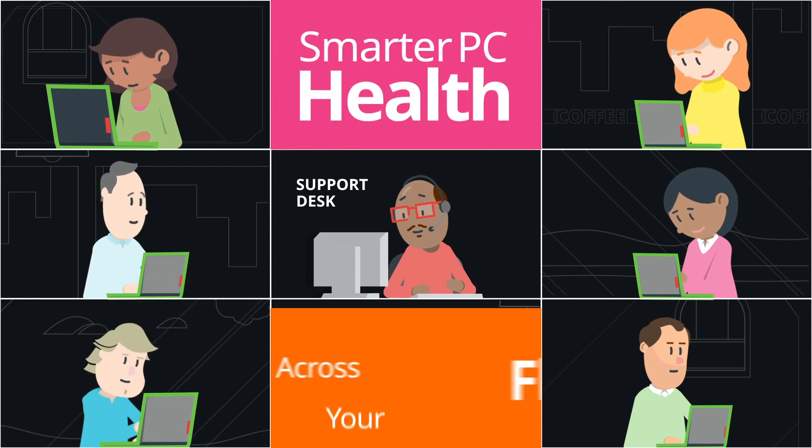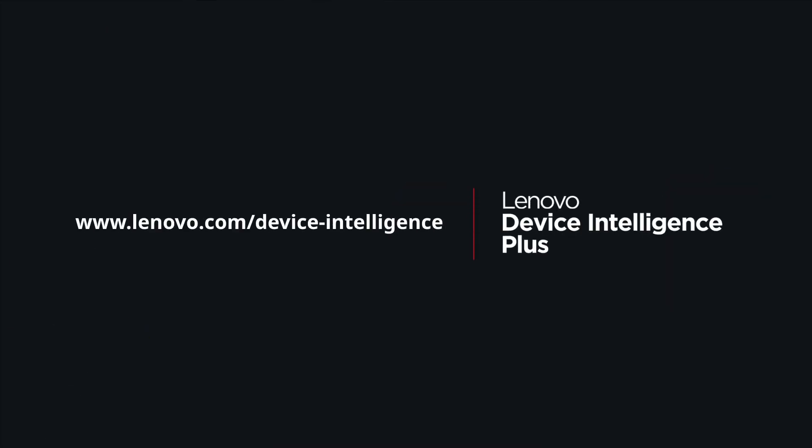Smarter PC health across your fleet — Lenovo Device Intelligence Plus. Speak with your Lenovo representative or business partner to learn more.